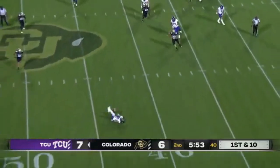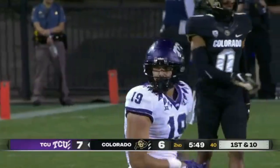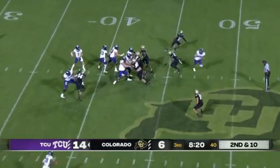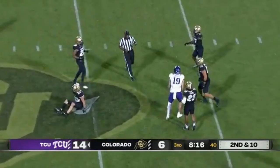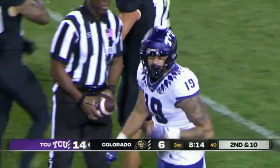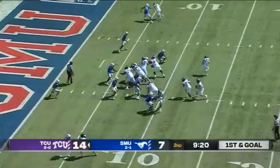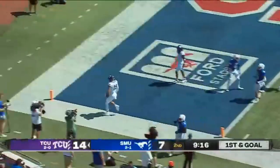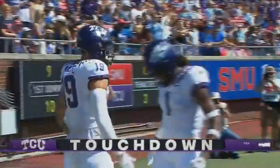Morse looking, throws, and complete to Jared Wiley. Second and ten. Over the middle and complete. That's a first down. First and goal from the eight. Henderson in motion, looking to throw. Complete! Touchdown, Jared Wiley! The tight end! An eight-yard touchdown pass for TCU.